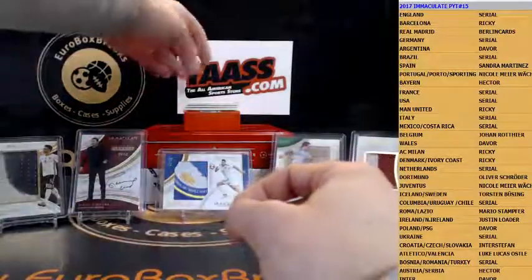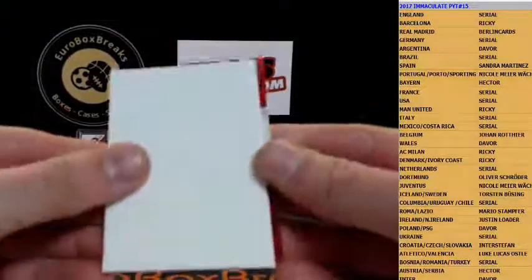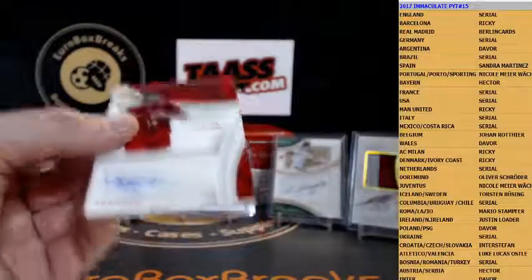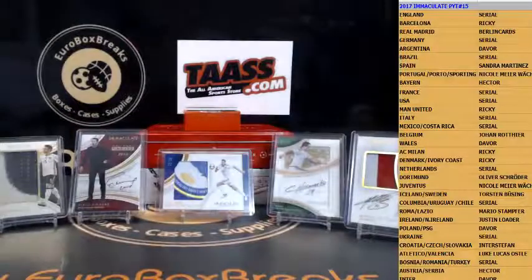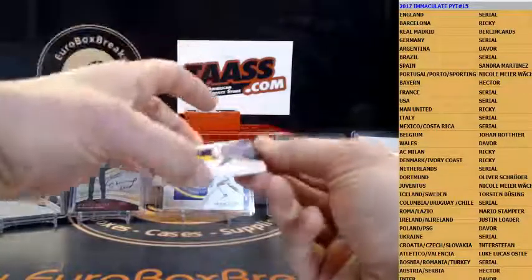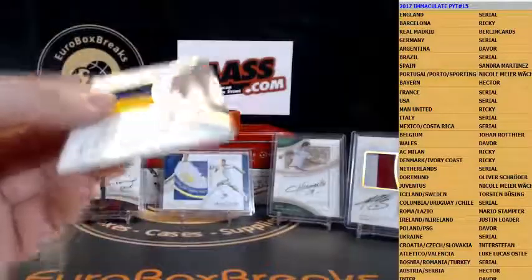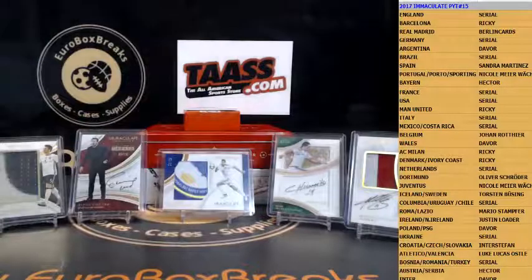Next up is an autograph — let me check — not a serial number. Portugal, William Carvalho, 17 out of 75, that's going out to Nicole. William Carvalho. Next up is a patch auto — how about Ivan Rakitic for Barcelona, 27 out of 35.